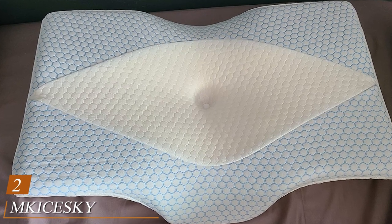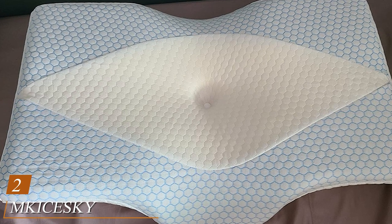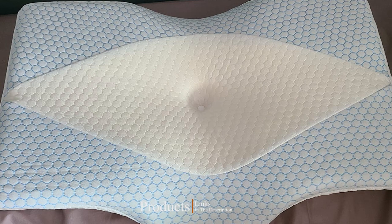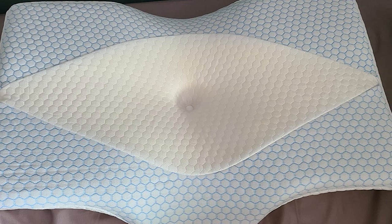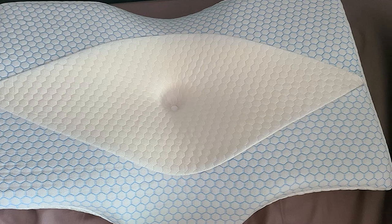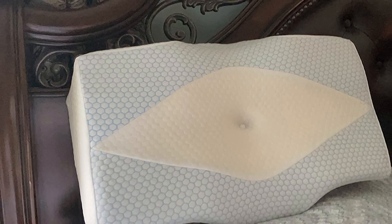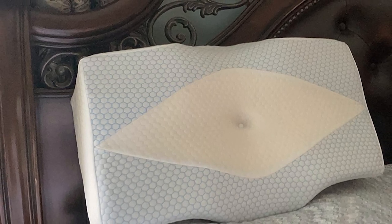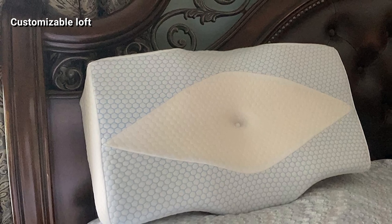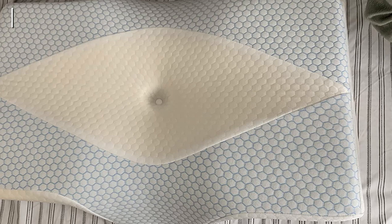Moving on to number 2, we have the MKI-Ski Deeper Contour Memory Foam Pillow. This is a low rebound contour pillow that was designed to help your shoulder and neck muscles relax while keeping your spine in alignment. It's a great pillow for back sleepers with neck and shoulder pain, as it cradles the head and cushions pressure points. The CertiPUR-US foam provides the cervical support that back sleepers need to avoid neck pain, because it provides natural and customized support.